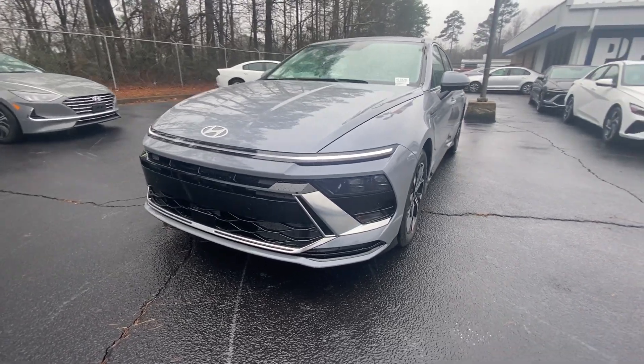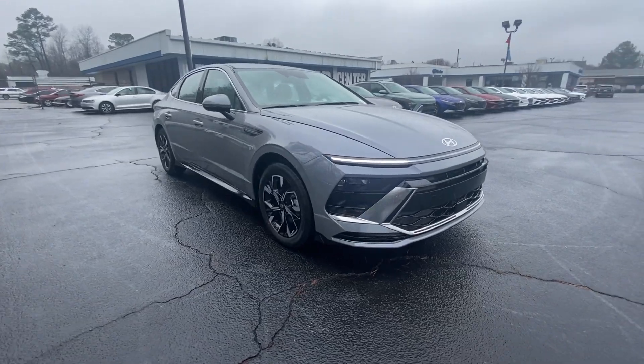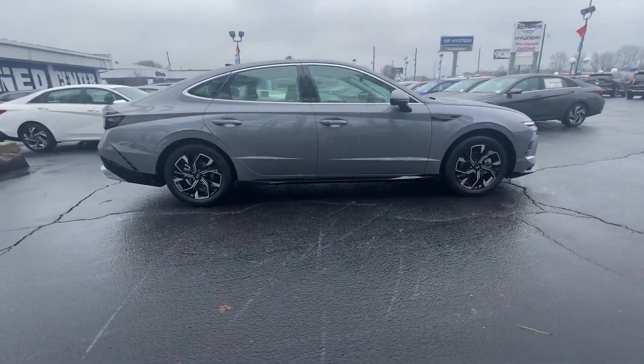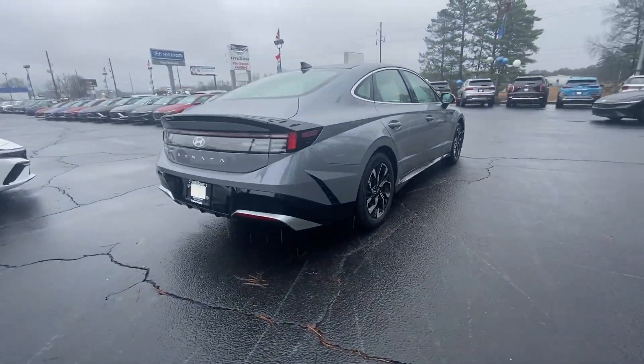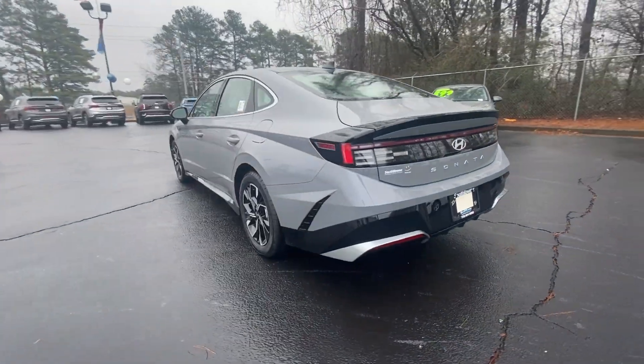Get acquainted with the 2024 Hyundai Sonata. This well-built, stylish Sonata delivers the best in family sedan comfort. With a spacious, quiet cabin, ample cargo space, a suite of advanced safety features and connected infotainment on board, you'll look forward to every drive.